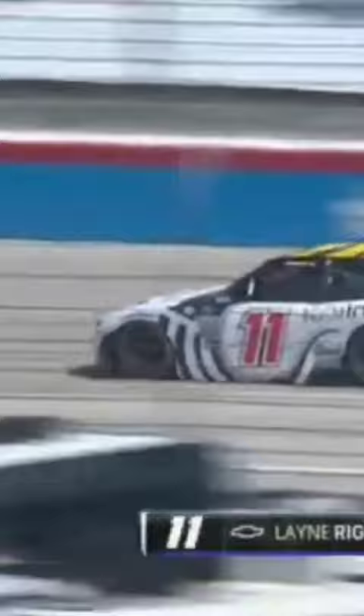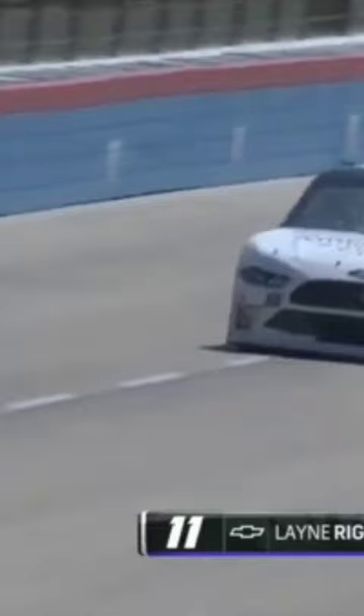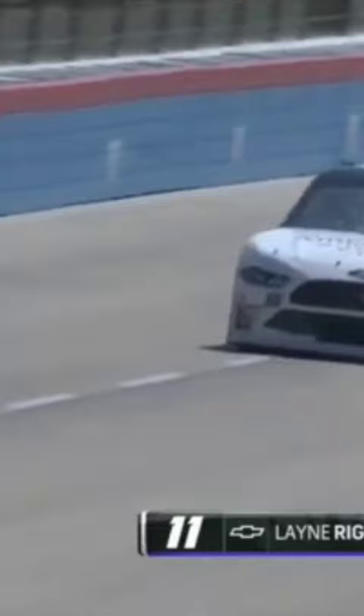This is the second time Lane Riggs has had an issue today. In practice, he spun coming off turn two. There's the 66 car. Lane spun in practice and damaged the left rear quarter panel. They got this car fixed.